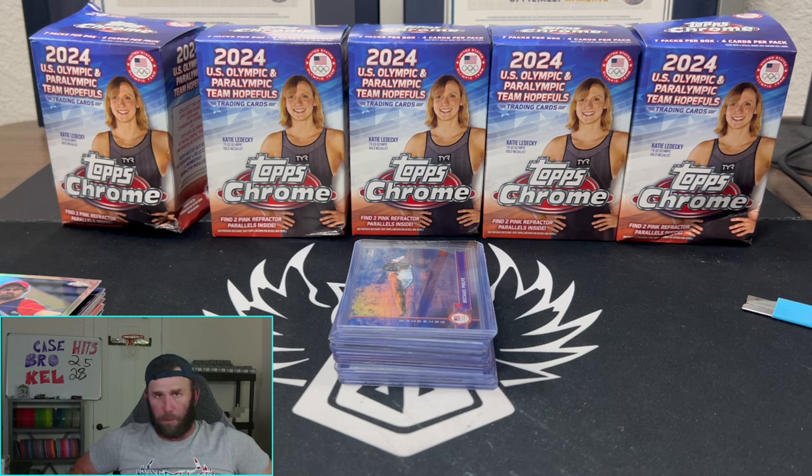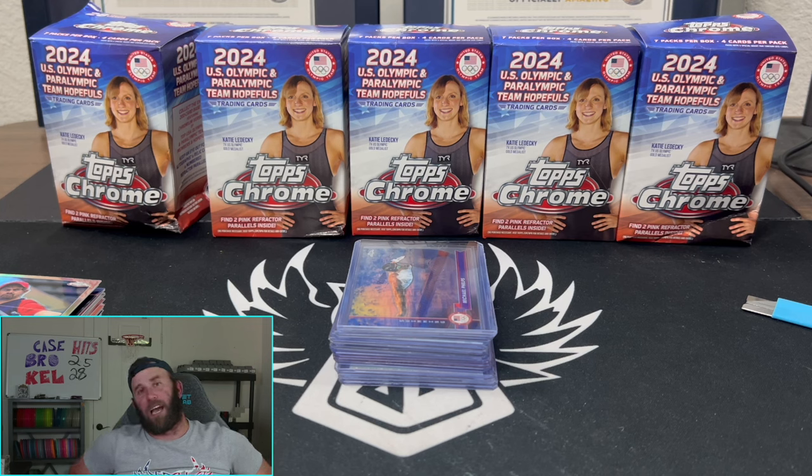We didn't get any ink today but we're saving all the big autos for the hobby box case. Hope to see you guys tonight at 7 PM Eastern on Whatnot - use the link, sign up free and get fifteen dollars in your account. We're going to pull close to four to five thousand dollars worth of cards tonight in actual card value, not just product cost. It's going to be exciting - don't miss out. See you in the next one, keep ripping those packs!